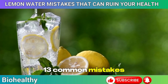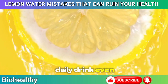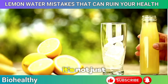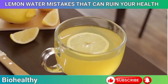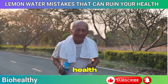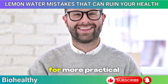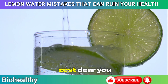There you have it — 13 common mistakes to avoid when using lemon water, along with great tips to make your daily drink even more beneficial. Whether it's preserving vital nutrients, choosing the right time to drink, or exploring healthy combinations, it's about getting the most out of lemon water by doing it the right way. Taking these small steps can make a big difference in how this simple beverage impacts your overall health and well-being. If you found these tips helpful, give this video a thumbs up, share it with your friends, and don't forget to subscribe for more practical health advice. Here's to a healthier, more refreshing start to your day — cheers to a zestier you.